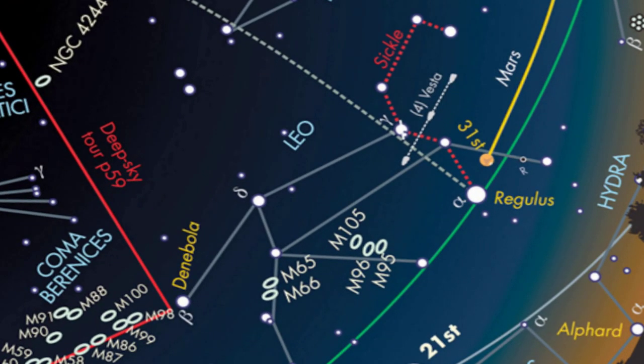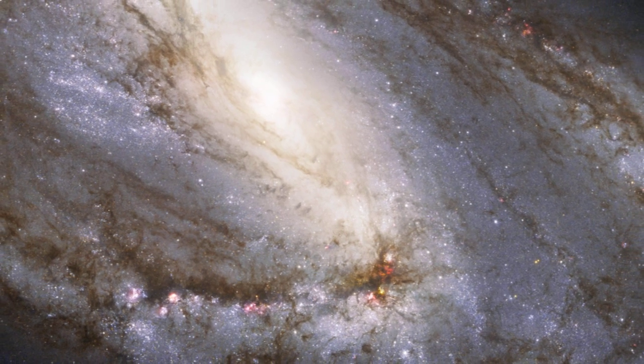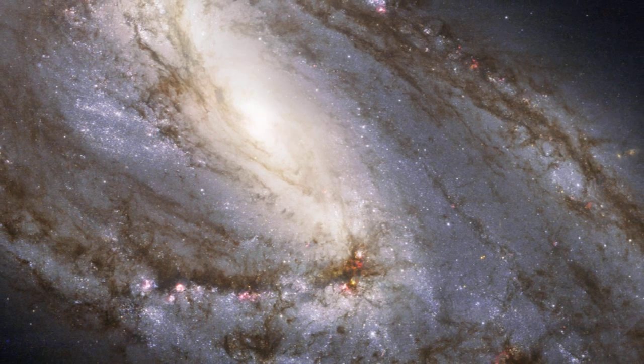Unfortunately, it won't appear anything like this fantastic Hubble image. Through an amateur telescope, it appears as a little oval smudge — but amazing nonetheless when you think about what you're looking at.